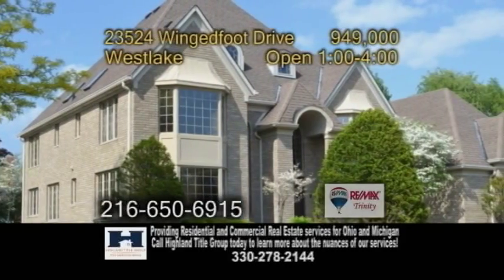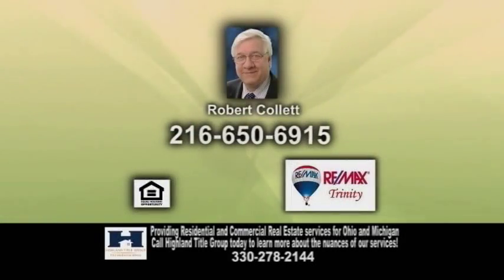Open today from 1 to 4 p.m. For more information, contact Robert Collette.